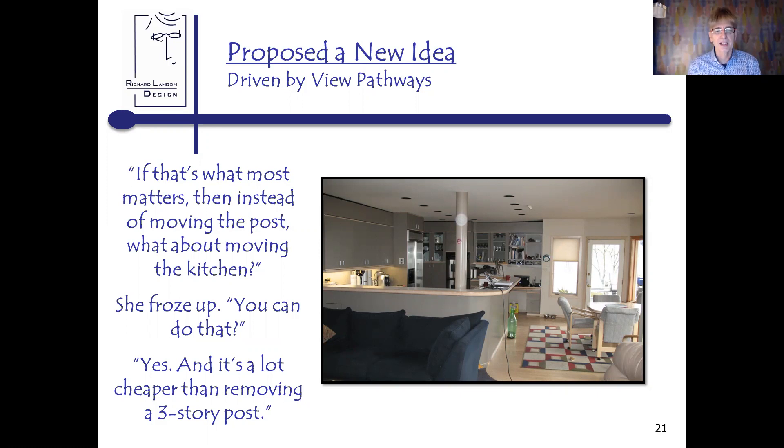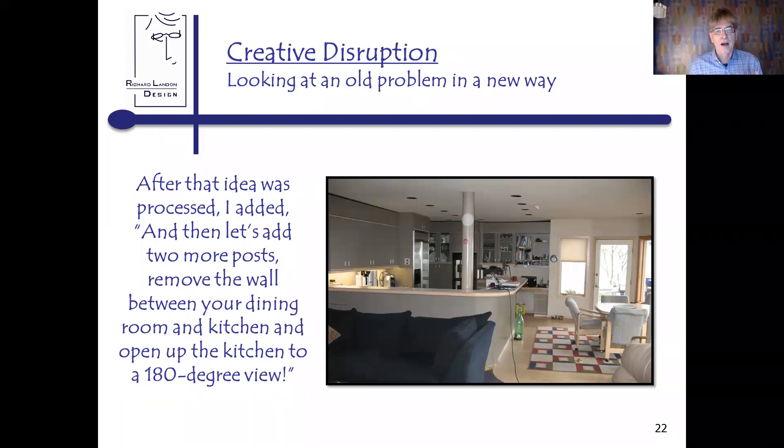'You can do that? Yeah — and it's a lot cheaper than removing a three-story steel post. If that's what most matters, the view is what matters — what about just moving the kitchen?' She said, 'That's...' I said, 'Let's add two more posts, remove the wall between the dining room and the kitchen, and open up the kitchen to a 180-degree view.' At that point she said, 'I need to sit down.'